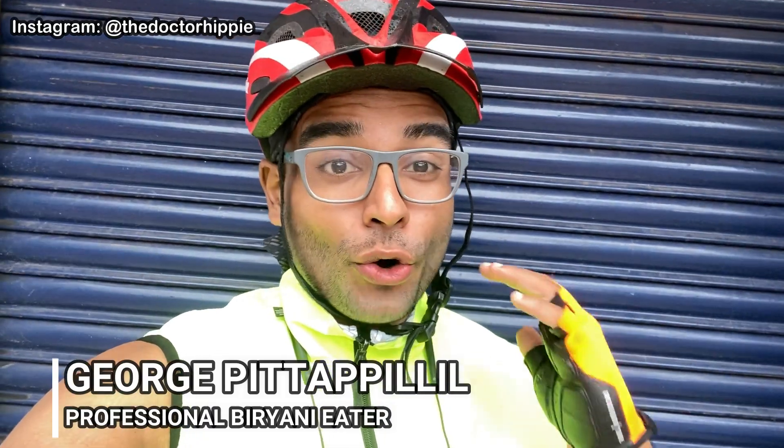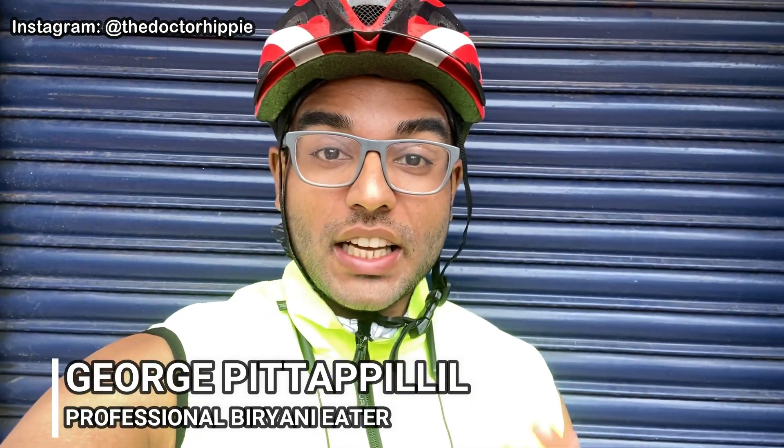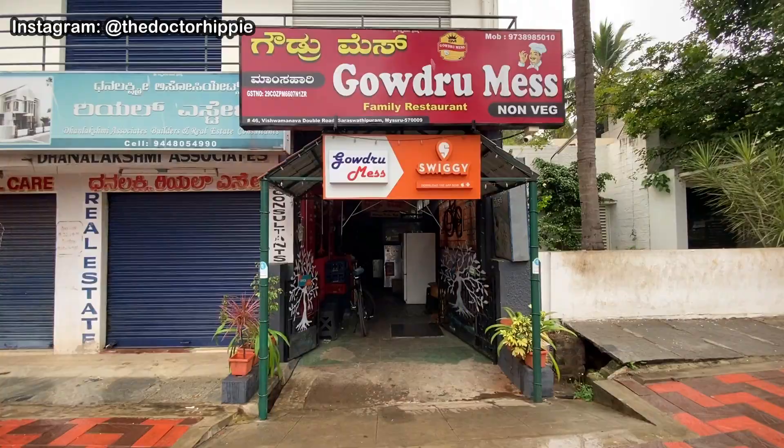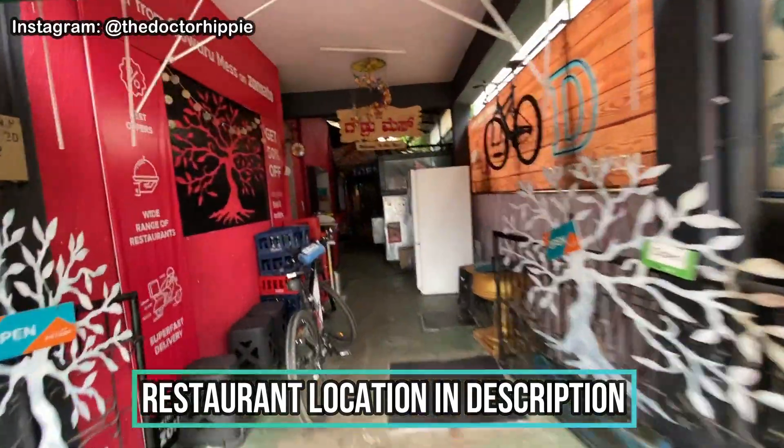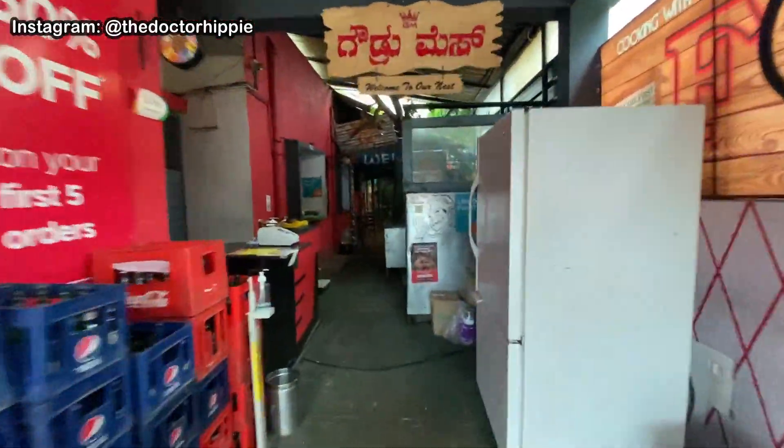Good day folks and welcome back to my channel! Today I'm going to be taking you all to a place I've only ordered from — it's called Gaudru Mes. They have amazing chicken fry; I've tried the Antra chili chicken and all that from their menu. So let's head in and try out how it looks like for a dining experience. This is where the place is — it's in Vishman on Double Road, Saraswati Param. I'll put a location in my description box below, so let's see how it looks like inside.